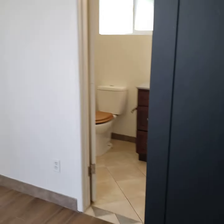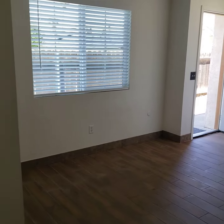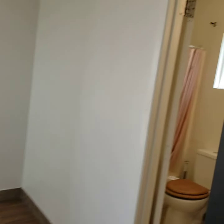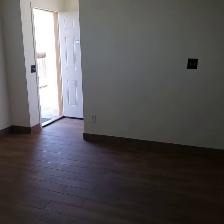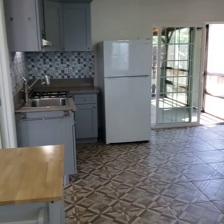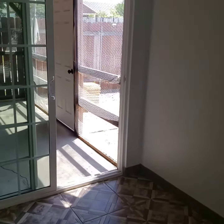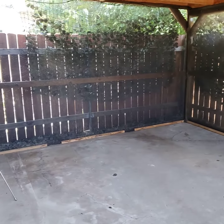This would be the bedroom, and then you have your bathroom over here. Then you have your kitchen, living room, new flooring, new everything, and you have a little outside area here that's screened in.